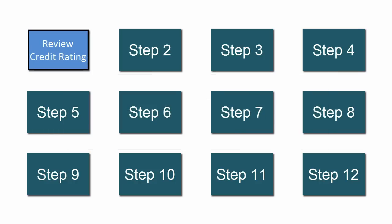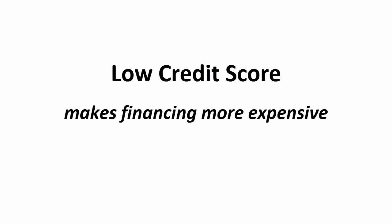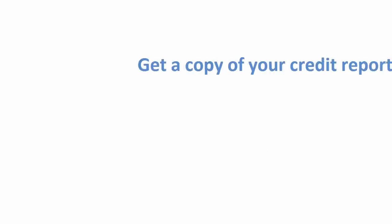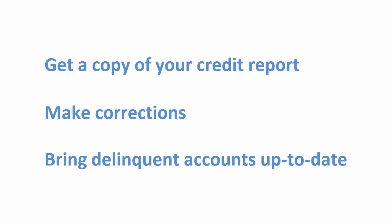The first step is to make sure your credit rating is in good order. A low credit score can make financing more expensive or even prevent you from getting a home loan. Get a copy of your credit report, make corrections if necessary, and do whatever you must to get your rating as high as possible before you do anything else.